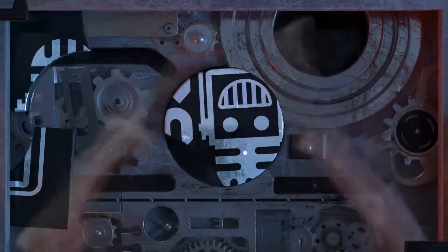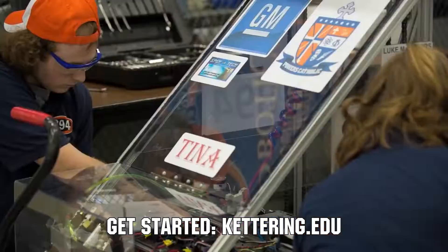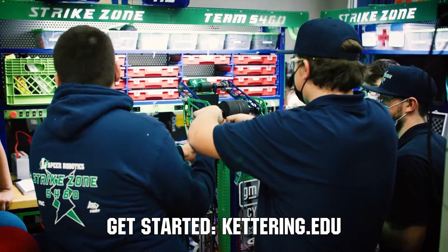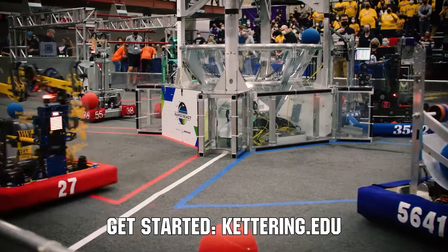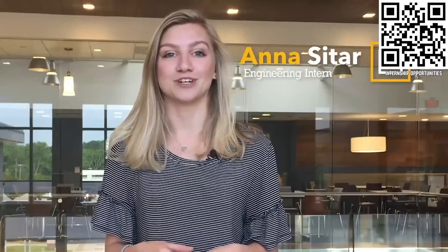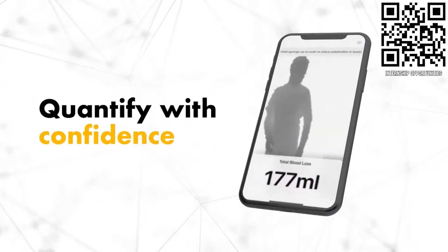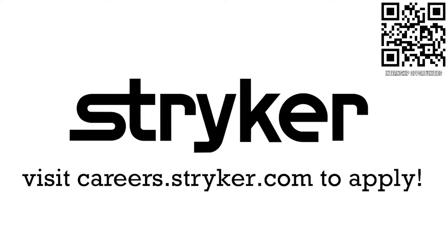This video on First Updates Now is made possible by viewers like you and also the following sponsors. Over 30% of the student population at Kettering University was in high school robotics, and these students have received a portion of over $7 million from robotic scholarships. See why at Kettering.edu. Also, college students and recent graduates can find incredible internships at Stryker — great pay, housing stipend, and state-of-the-art medical technology. Learn more at careers.stryker.com.